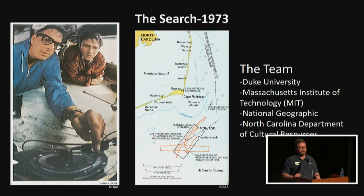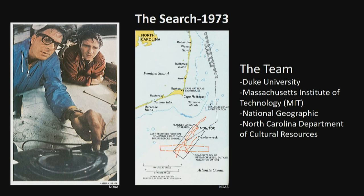For over 113 years the Monitor lay on the seafloor, location unknown — just somewhere off Cape Hatteras. In 1973 a team led by Duke University, MIT, National Geographic, and individuals from the North Carolina Department of Cultural Resources went out to search for the Monitor. Part of the motivation was love of history, but also Cold War applications — the cutting-edge equipment used to find objects on the seafloor could also locate Russian submarines.